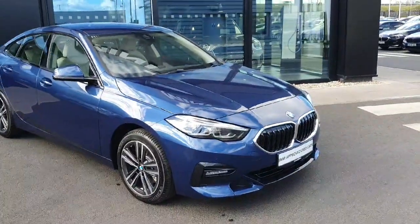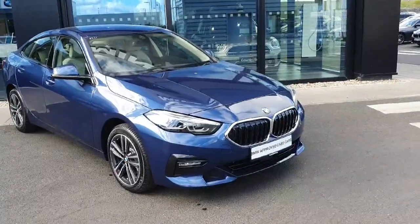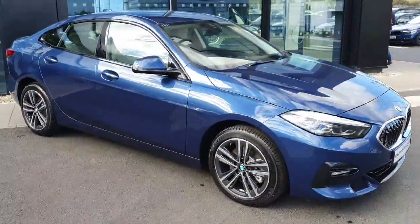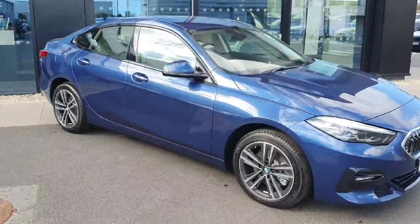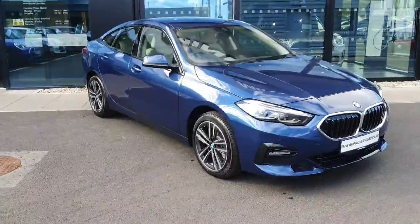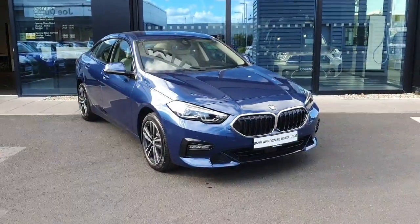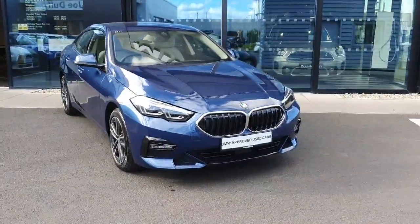Different modes like sport mode, comfort mode, and eco pro, also a fully automatic shifter with electric handbrake. If you're interested in this car and would like to come in for a test drive, don't hesitate to call us at Joe Duffy's BMW in Charlestown.